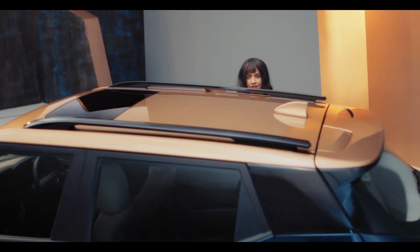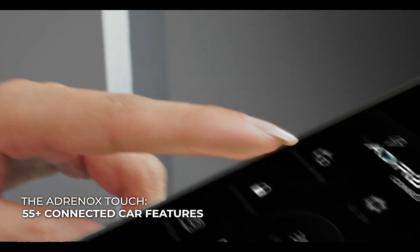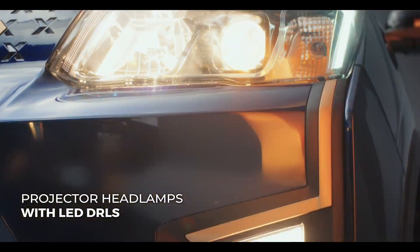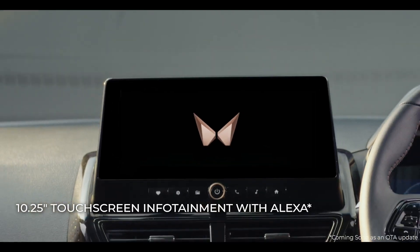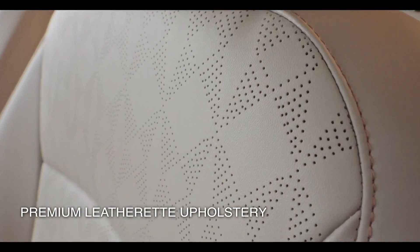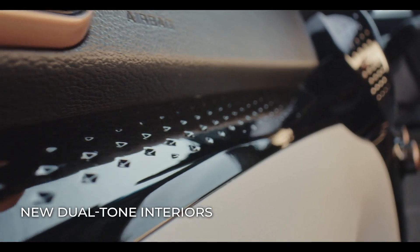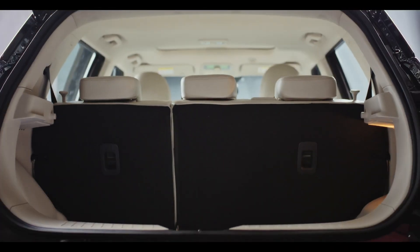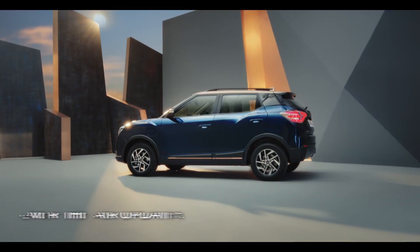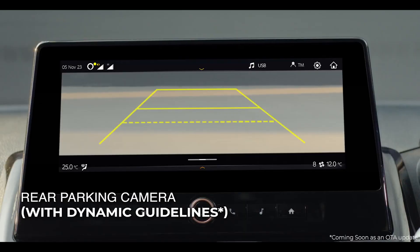It comes in 2 trim levels: EC PRO and EL PRO. The battery pack is 34.5 kWh for the base variant and 39.4 kWh for the top-of-the-line variant. The EC PRO is available only with the 34.5 kWh battery, while the EL PRO is available with both 34.5 kWh and 39.4 kWh battery options.